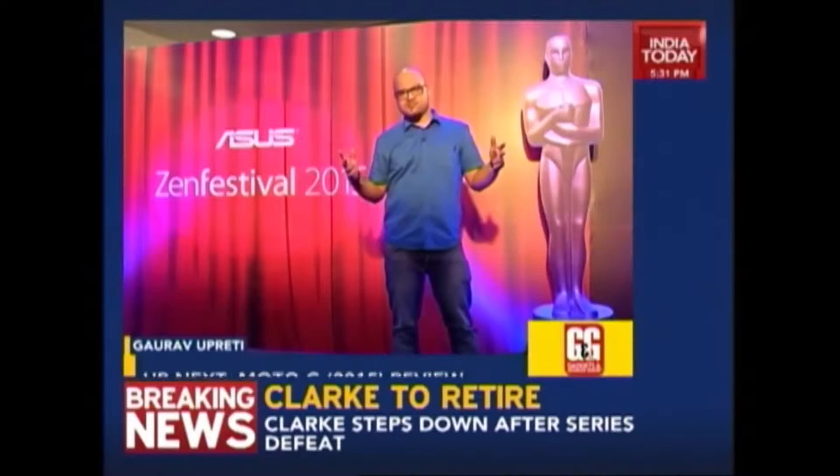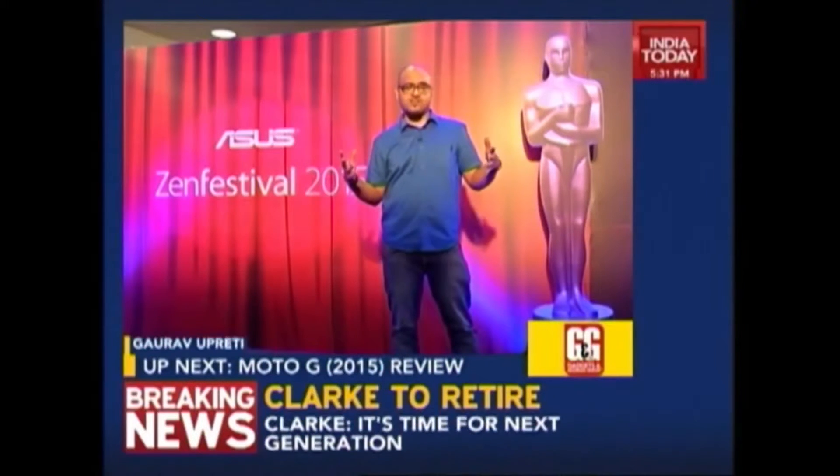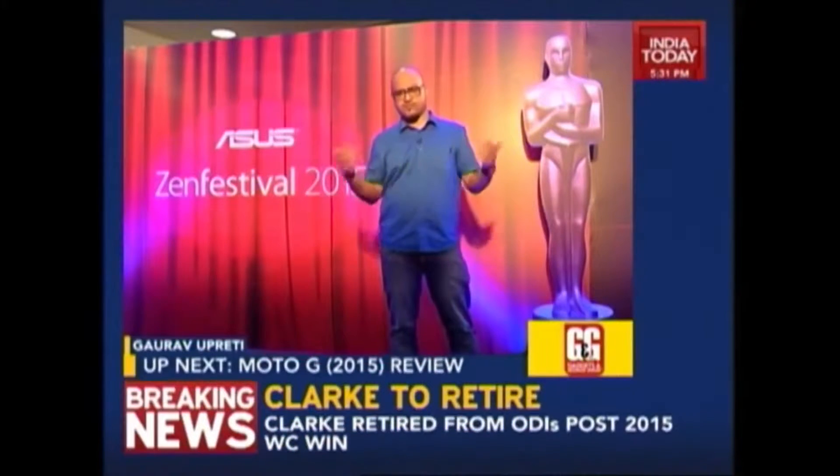Motorola, the inventor of the cell phone, is back with their disruptive Moto G. This time we have the Moto G 3rd generation. It looks good and Sahil will tell you more about it in his review.